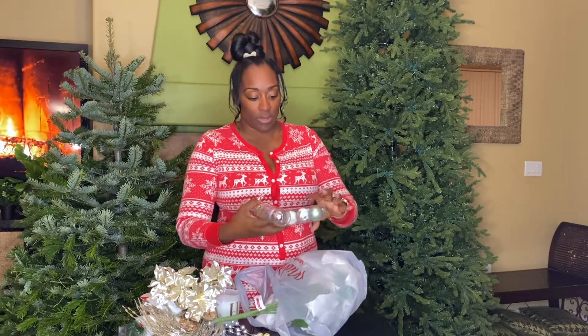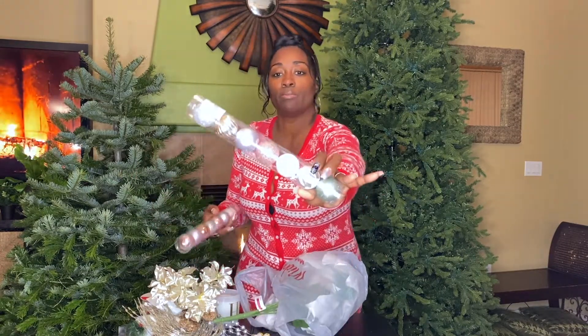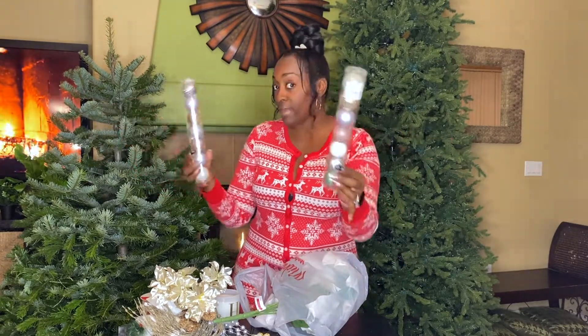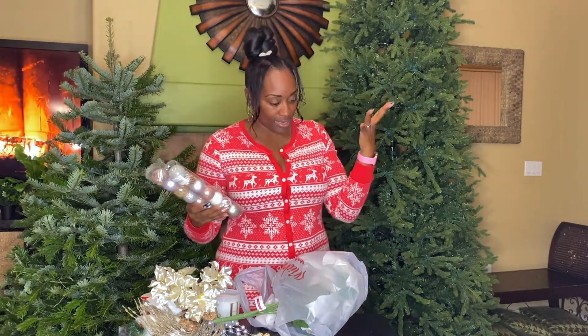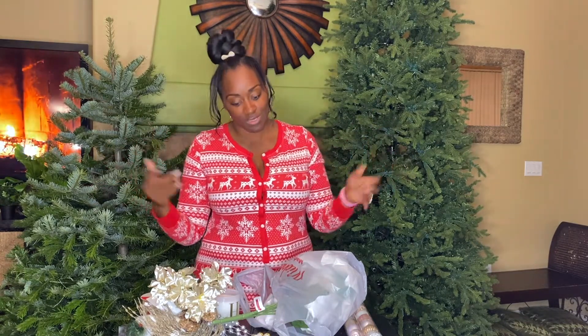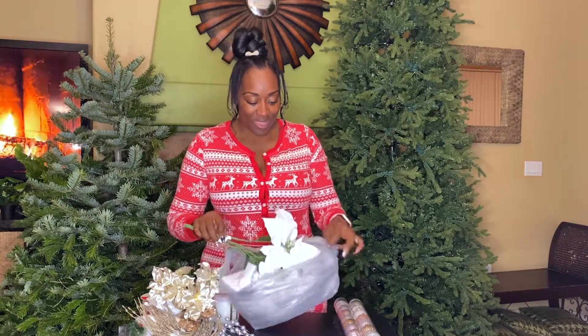These little flower picks were only two bucks each — really cute soft pastel colors, perfect for the little mermaid tree. I'm telling you, I went crazy. My nails did it to me — I went to my nail shop and Michael's was nearby. I went in planning to just grab a couple of white bulbs and left with all of this.